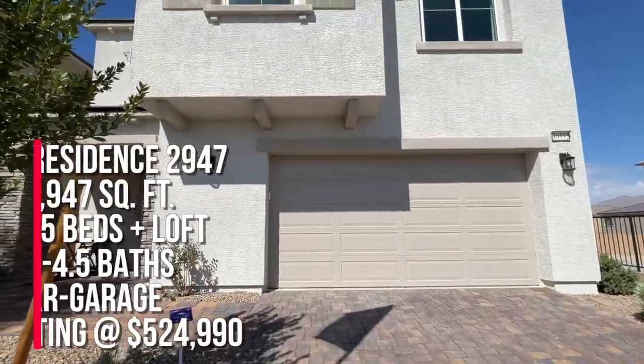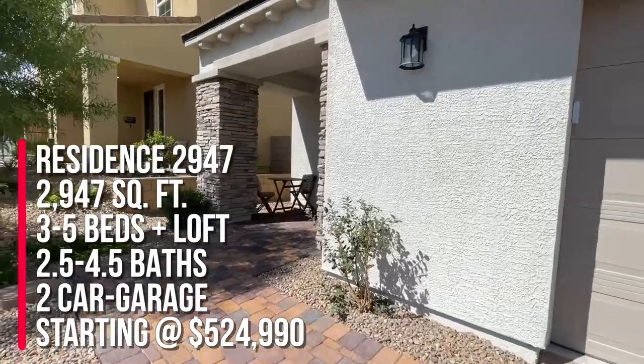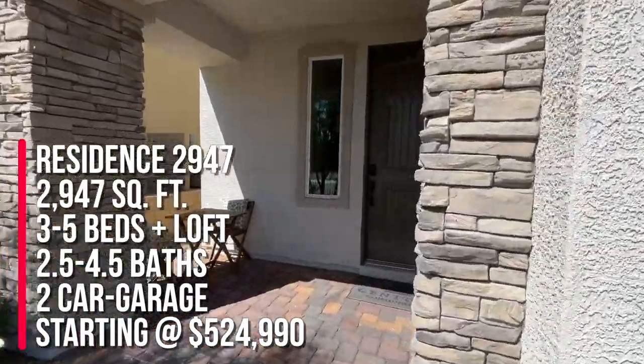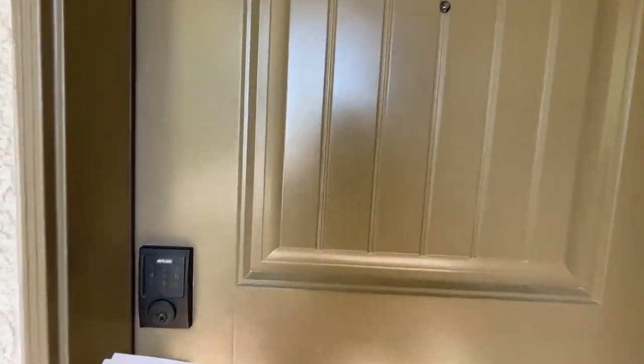We're taking a look at residence 2947, which is actually the square footage. This home has three to five bedrooms, two and a half to four and a half bathrooms, a loft, and a two-car garage.